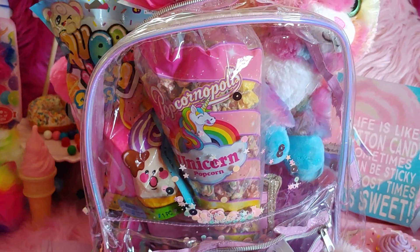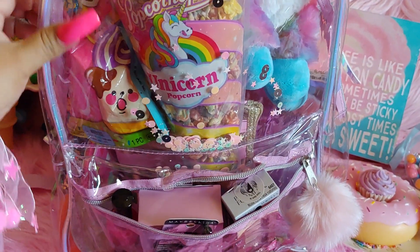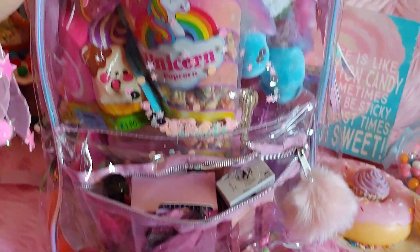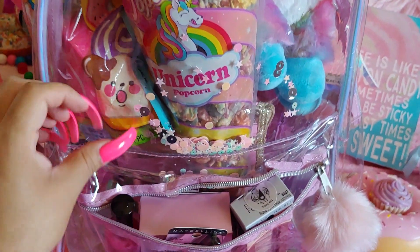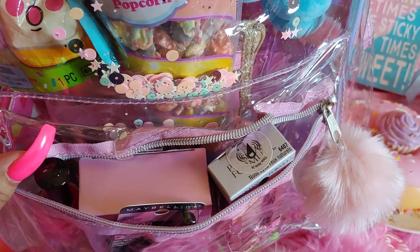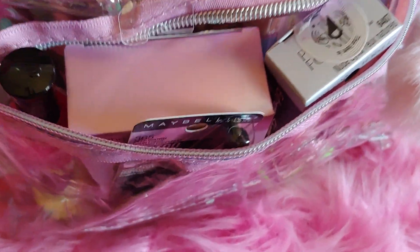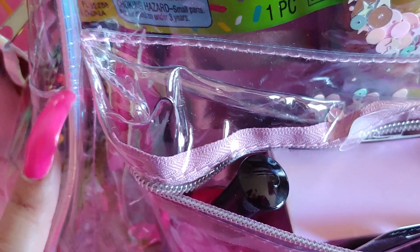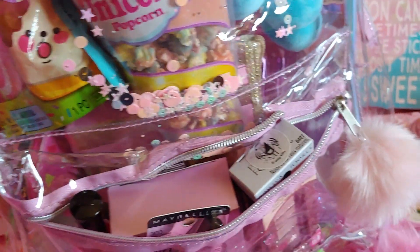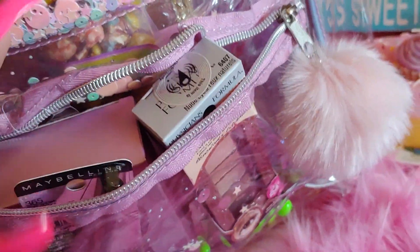Hi everyone, welcome to my channel. I wanted to share a haul today from various different stores. I put my things in this clear backpack that I recently got at TJ Maxx. I just love it — it's all clear and has little shakers inside, pink stars, pink sequins, and different pastel colored stars in the front.